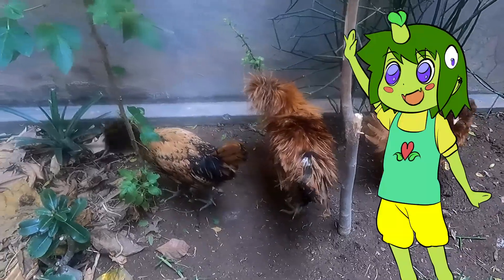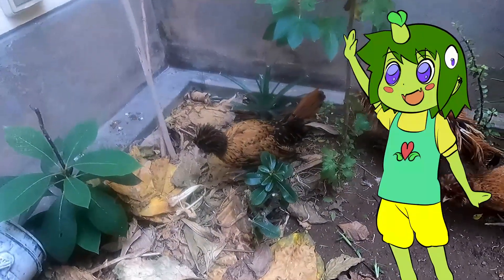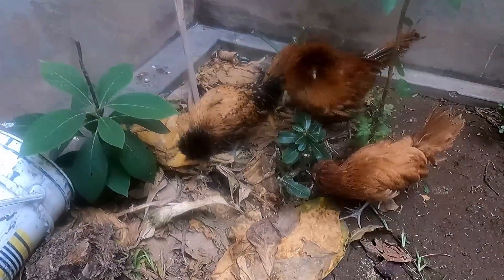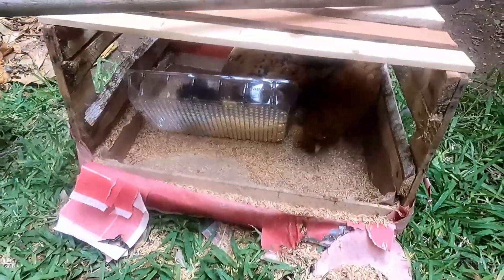Les mandan a este machito. Están llevando un día aquí en mi casa, pero los voy a emigrar a mi recinto con las demás gallinas. Ahí están comiendo los pollitos.